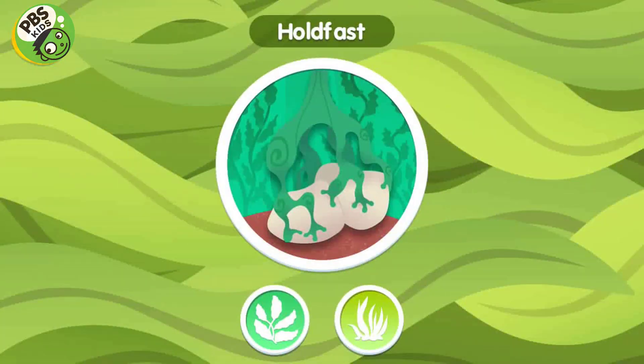Hold Fast. A hold fast attaches the seaweed kelp to rock and keeps it from floating away.